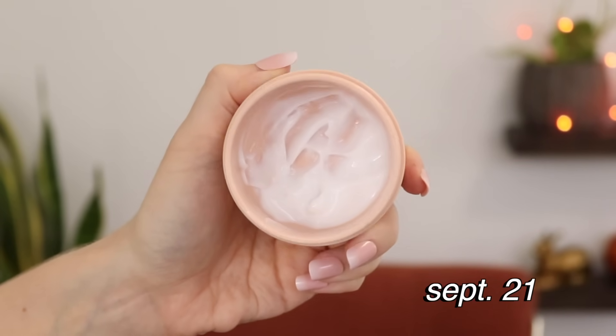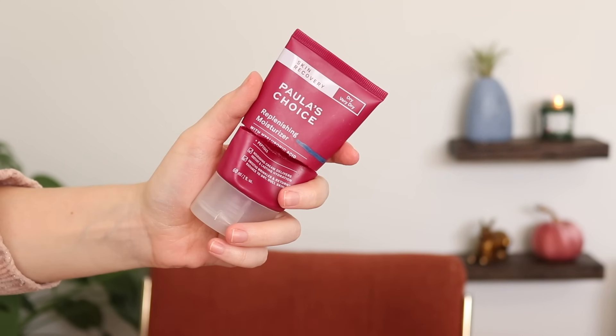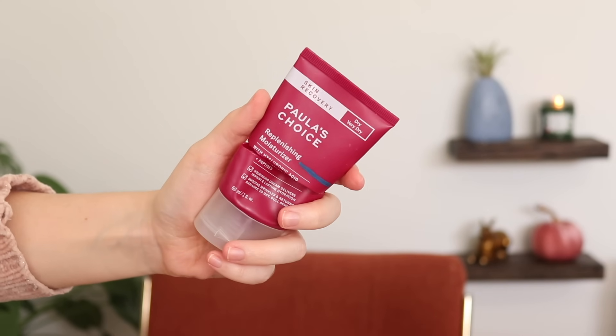The first one I used up was the Versed Skin Soak Moisturizer — I ended up throwing out the container because I forgot I'd want to show it in this video, but that one is empty. The other moisturizer was the Polished Waste Replenishing Moisturizer, which is also now empty. I cut it open to get everything out. I started with maybe half of it left and was using it for a good month or so. The Versed one I finished within a week or two of starting the project, so that was an easy one. Happy to have those two moisturizers out of my stash.